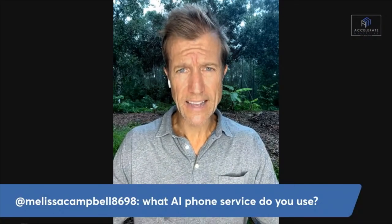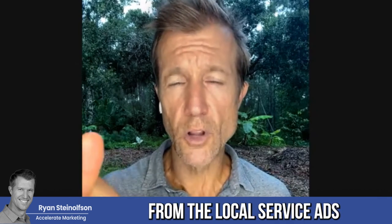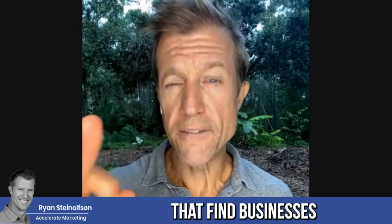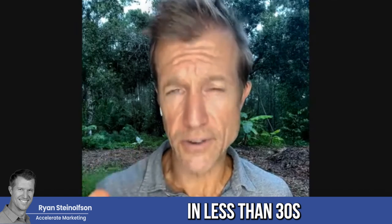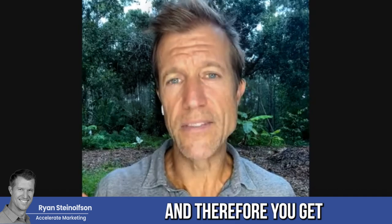This question comes from Melissa Campbell: what AI phone service do you use? Google wants to see that you're going to answer the phone and respond to message leads from the local service ads platform within 30 seconds, so that Google has the best experience possible for people finding businesses on their platform. In the beginning, we recommended call services, but we found that about 30% of the time or more, those calls are sent to a musical hold, and Google counts those as missed calls — which counts against your account and means you get fewer leads.